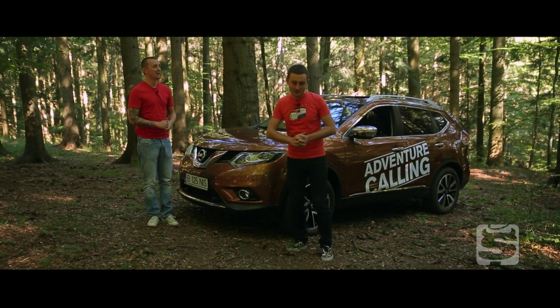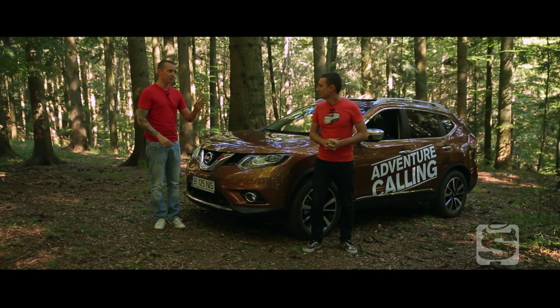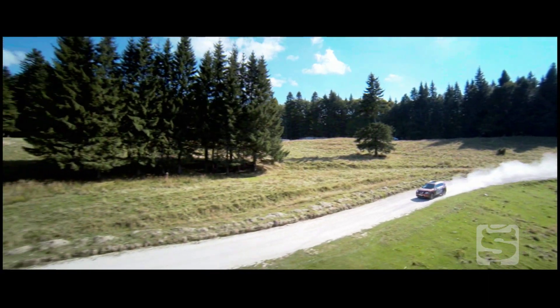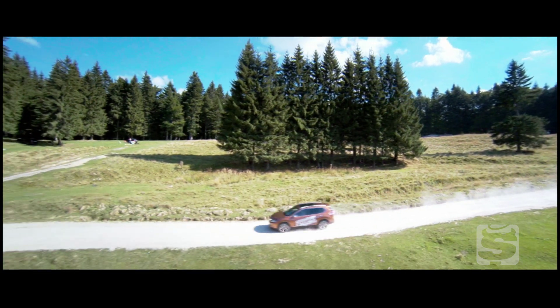Noi nu avem copii, așa că mergem să o filmăm cu drona. Uite ce frumoasă e. Mi-e dor de aia veche, pe aici.